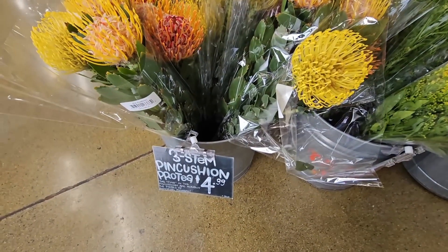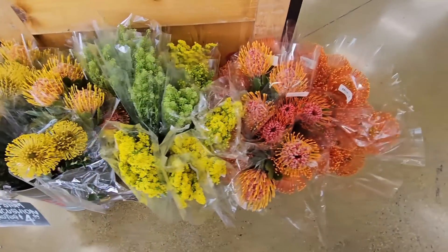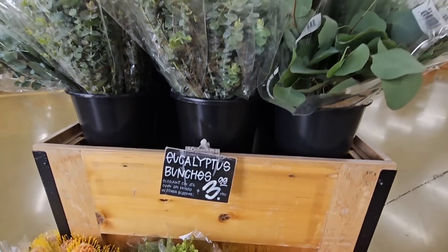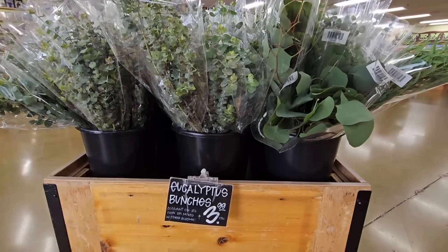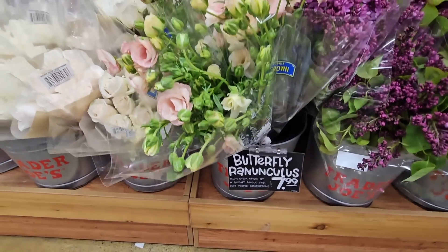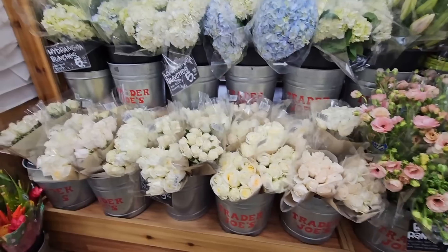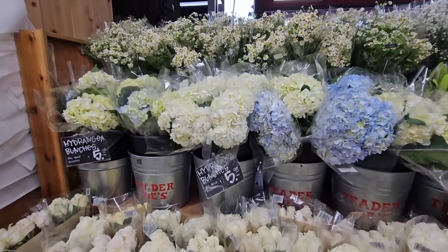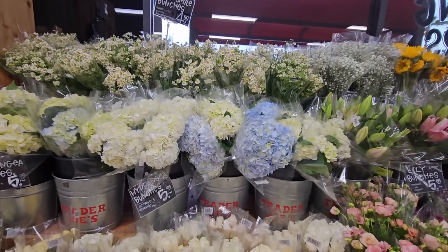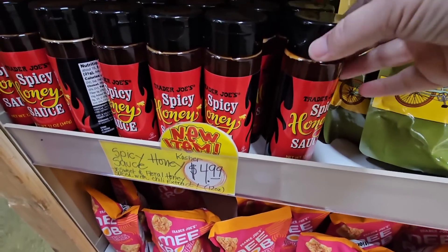The azaleas are $10.99 — we saw those the day before. Popping inside, it's going to get packed the next couple of days. There's even See's Candy, so if you're planning to go for that, go now. This store had none of the wood flowers — I'm kind of wishing I had grabbed a couple from the other location.